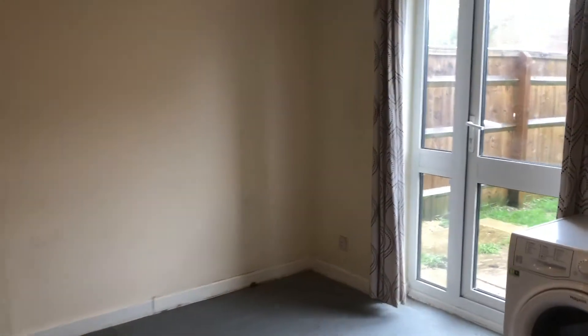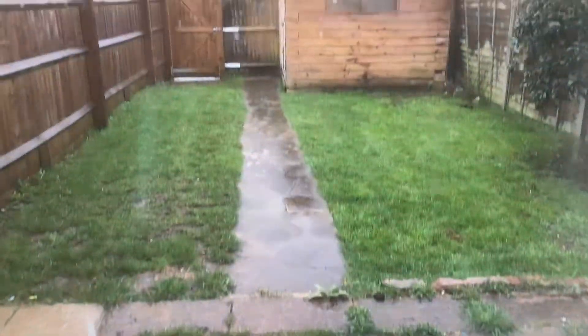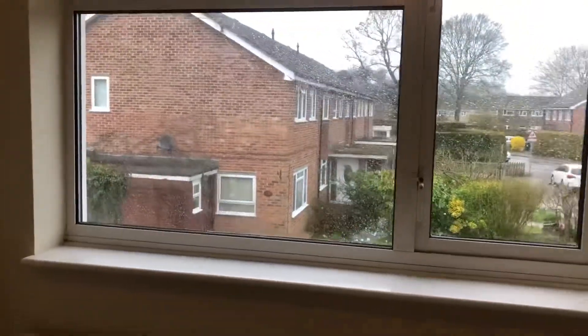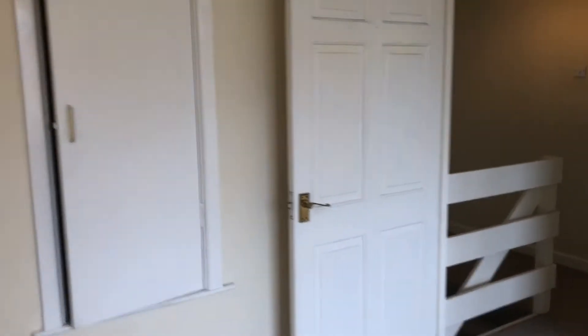You have patio doors out into the garden, which is a good size with a shed, mainly laid to lawn and a patio area. Coming upstairs now, you've got three bedrooms. The master bedroom is a good size overlooking the front of the property and does have some built-in storage as well.